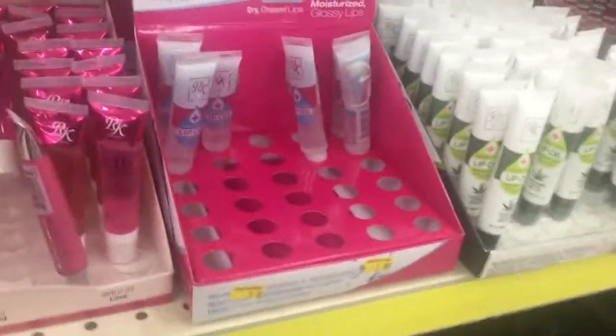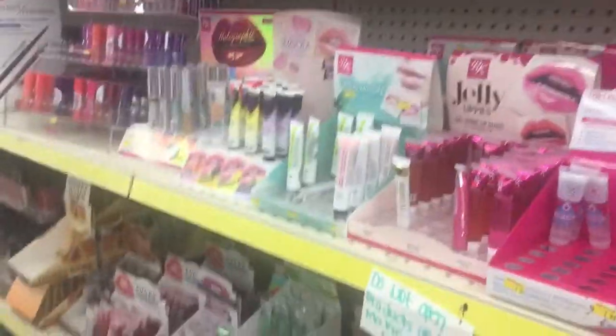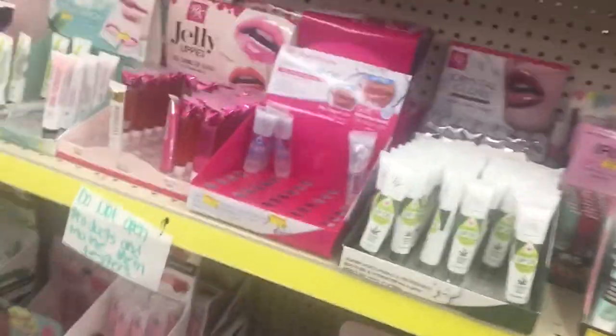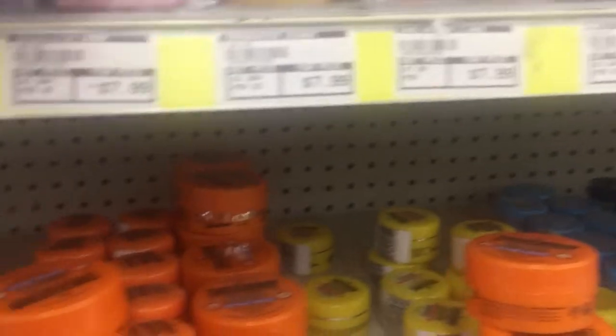This is my other favorite lip gloss right here, I just got that. I need to find some boho active — that's why I need to look for it because it's like 20-something dollars, it's real expensive.